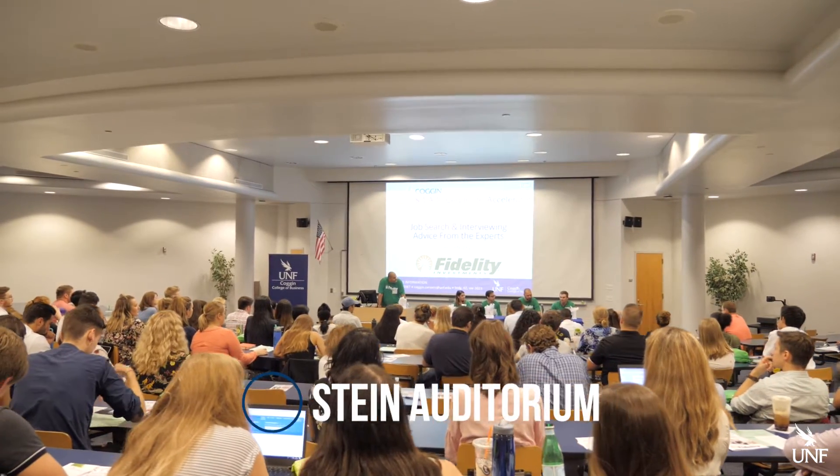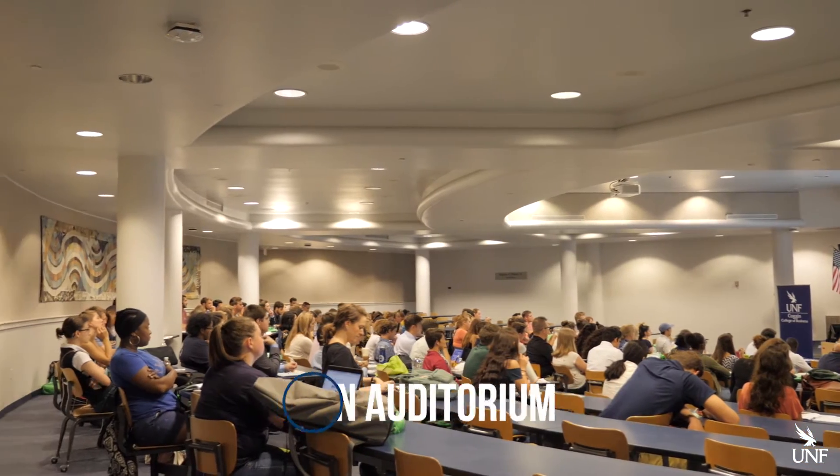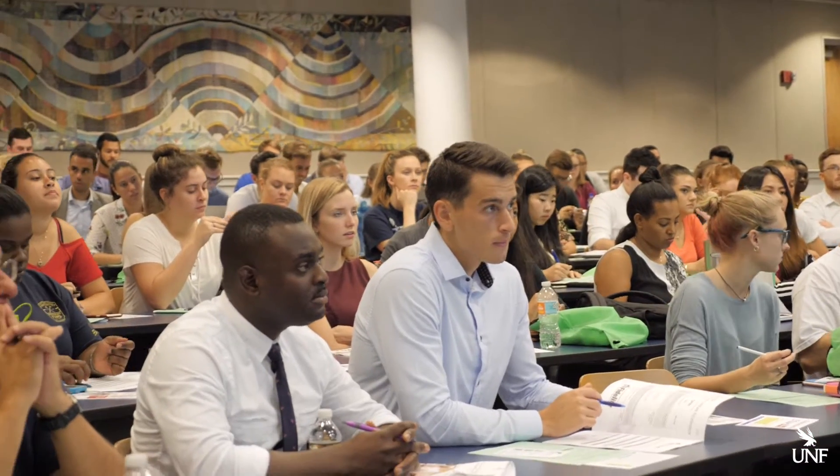Here it is — the largest classroom space on campus and it seats 230 students. This is the Stein Auditorium in the Coggin College of Business.